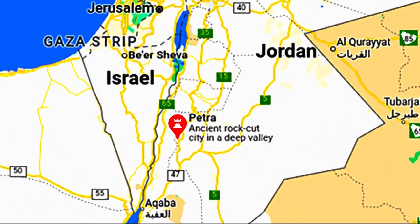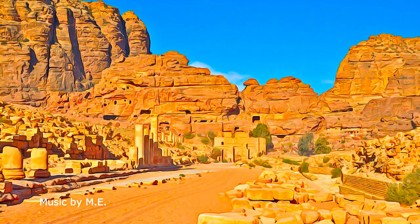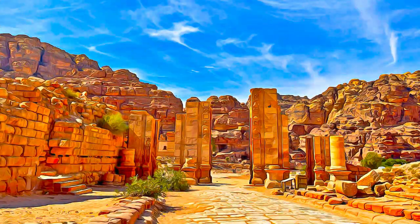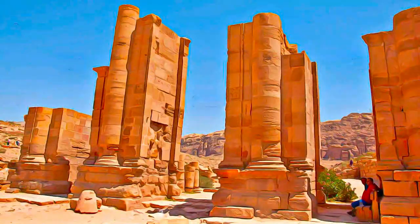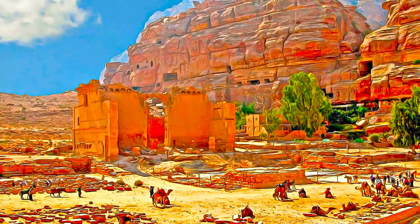Situated between the Red Sea and the Dead Sea, and inhabited since prehistoric times, Petra — the rock-cut capital city of the Nabataeans — became during Hellenistic and Roman times a major caravan center for the incense of Arabia, the silks of China and the spices of India, a crossroads between Arabia, Egypt and Syria Phoenicia.